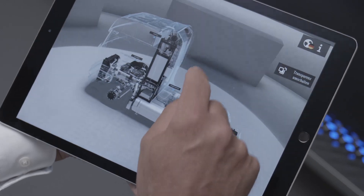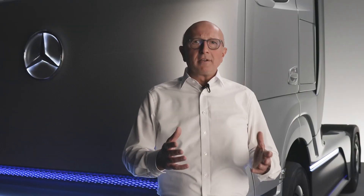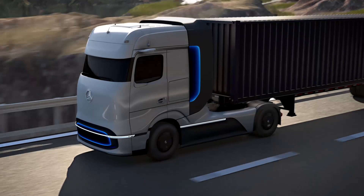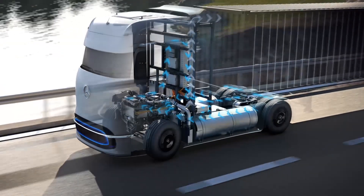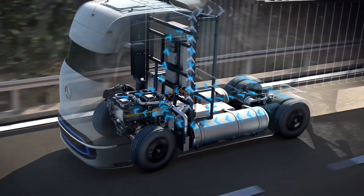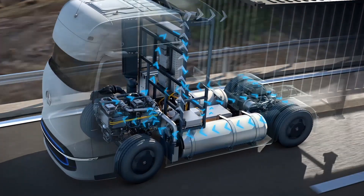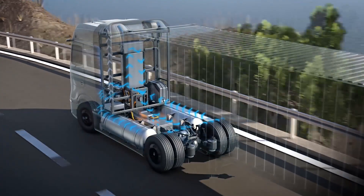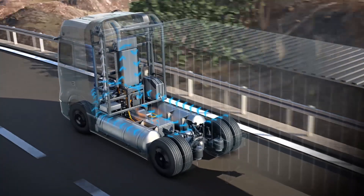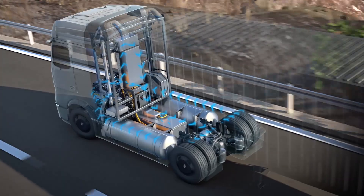Depending on the performance requirements, the vehicle is powered by both the fuel cell and the battery. If more power is required than the fuel cell can currently provide, the battery supplies power. And if the fuel cell generates more energy than the vehicle currently needs, it is stored in the battery. In addition, the battery is charged through recuperation, meaning the recovery of braking energy.